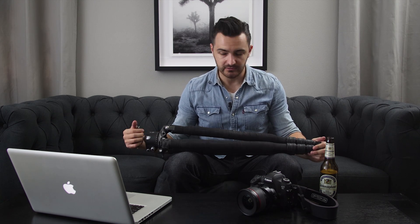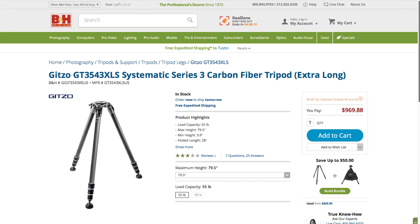The height is the main reason I got this particular tripod, but it does not travel well as a result — I don't really fly with this unless I absolutely have to. Now the legs are Gitzo tripod legs. It's the Systematic Series 3 carbon fiber, extra long version, and the legs themselves cost about $970. Not cheap — the legs weigh about 5.05 pounds not including the head.